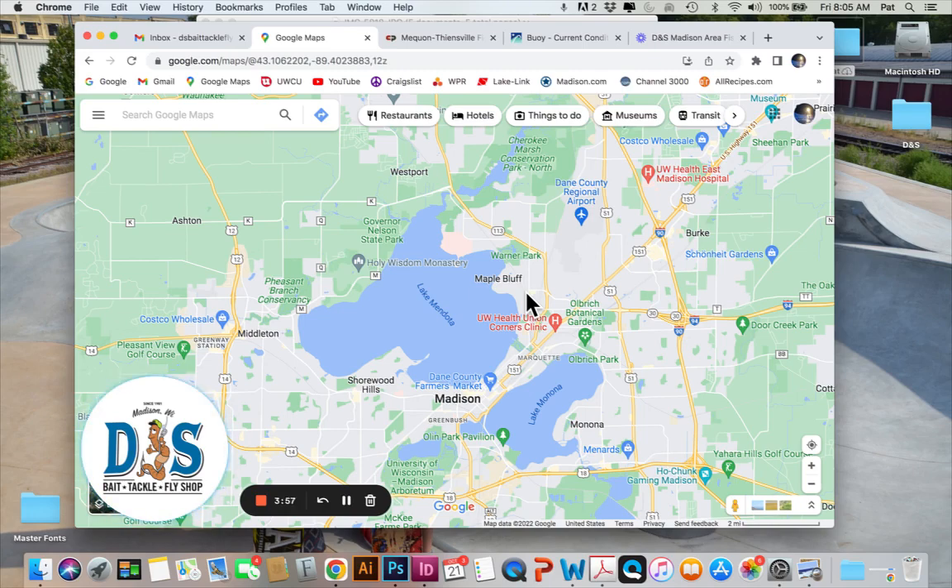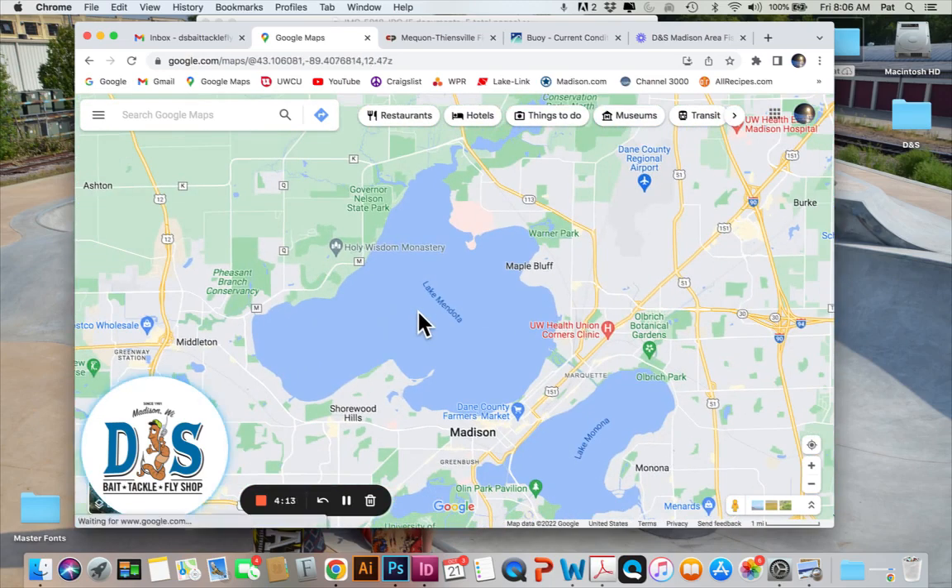The Mendota buoy is reading 53 degrees all the way to the bottom. Generally fishing around the lake has been good — shallow water action continues to pick up. Folks are still finding some walleyes out on the mid-lake humps, so it's really a great time to be fishing.